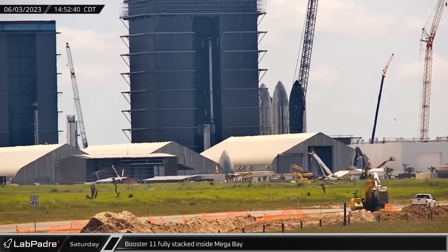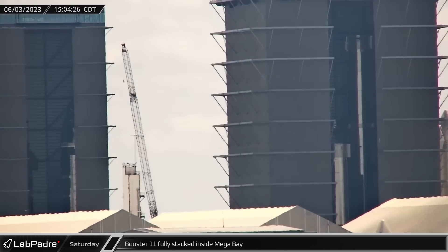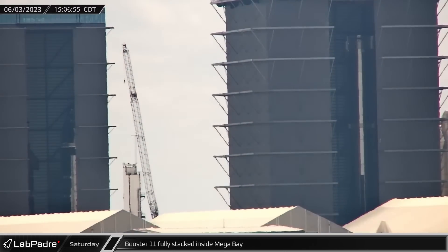A few hours later, the mega bay cranes picked up the methane tank and placed it on top of Booster 11's LOX tank, completing assembly of the vehicle's major structures.